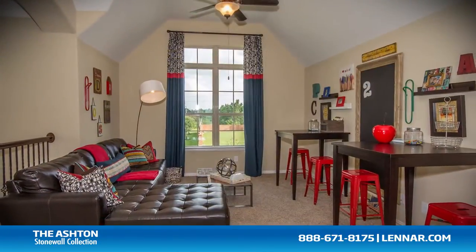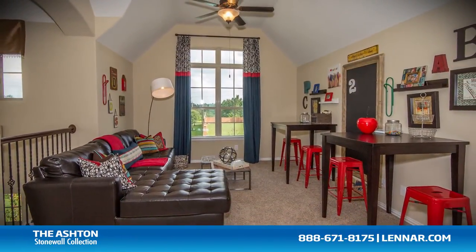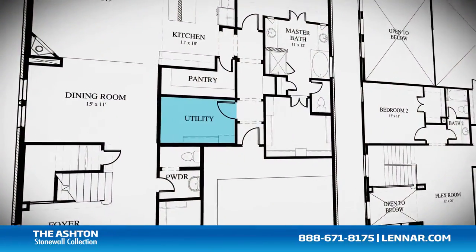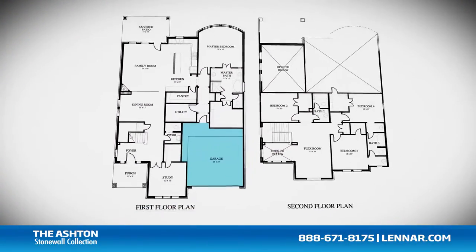This incredible new home also features a spacious upstairs flex room and an optional media room, as well as a walk-in utility room, plenty of extra storage, and a two-car garage.